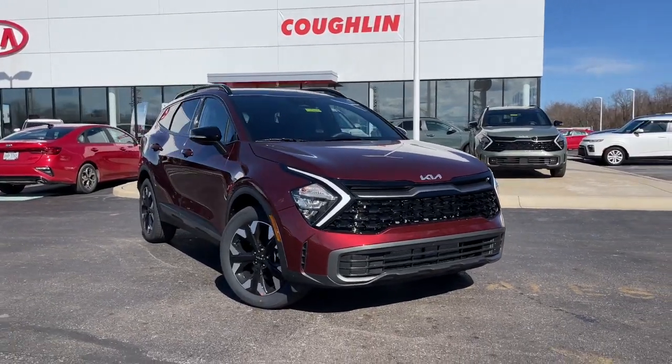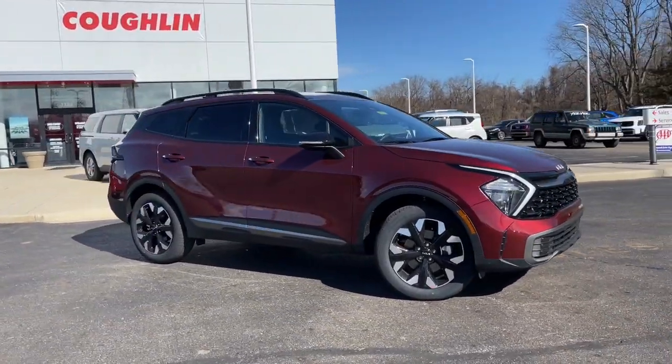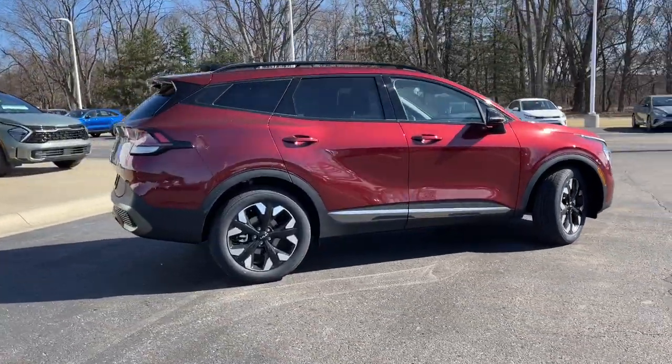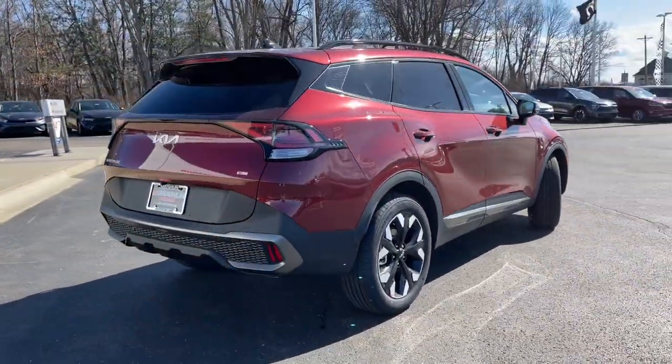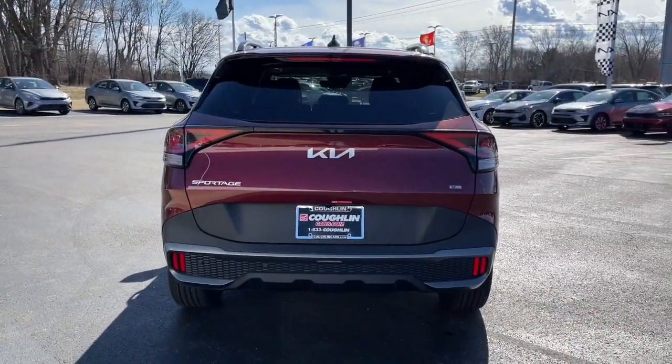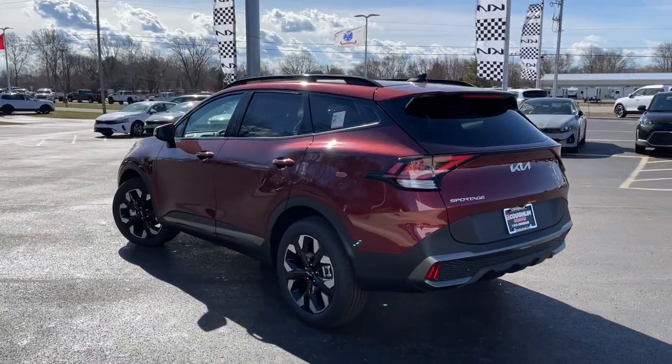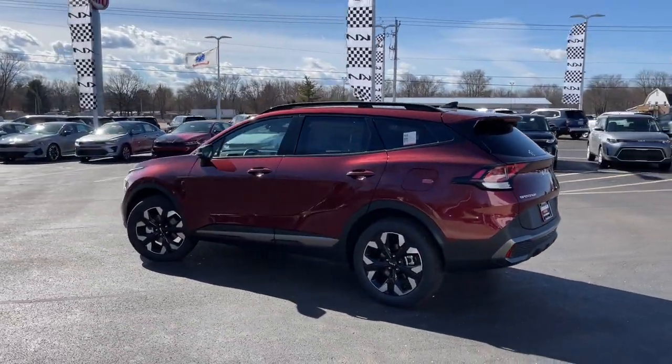Looking for your dream car? It could be the 2023 Kia Sportage. Take confidence and your adventurous spirit along on every journey in this elegant and well-equipped Sportage. From its sleek lines to its luxurious interior to its suite of safety tech, this compact crossover has the features you've been looking for.